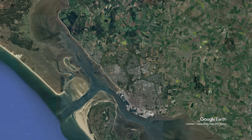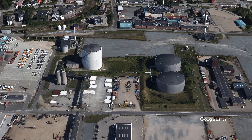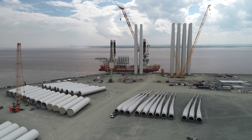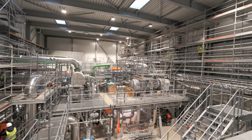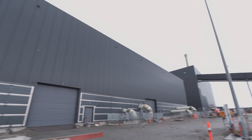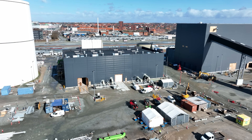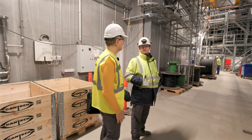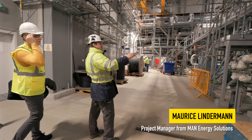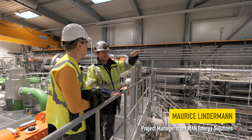The heat pump system is located in the port of Esbjerg, Denmark, on the shore of the North Sea. Today the port is the primary port for shipping Denmark-made wind turbines. The giant heat pump has been constructed by MAN Energy Solutions and is located in a new building, part of the district heating plant operated by Din Forsinning, which is located on the territory of the port. We were met at the site by Maurice Linderman, the project manager from MAN Energy Solutions, who gave us an initial guidance inside the huge plant.